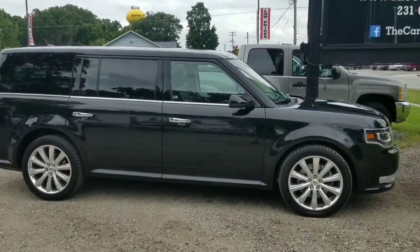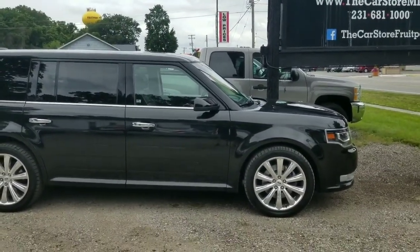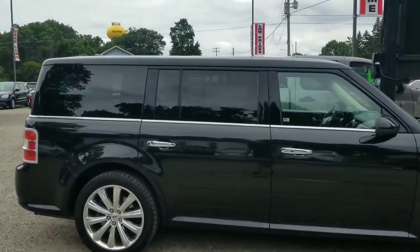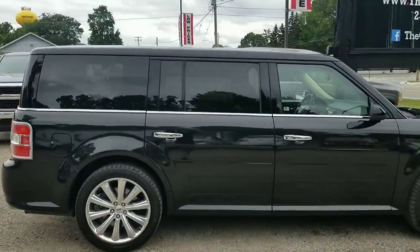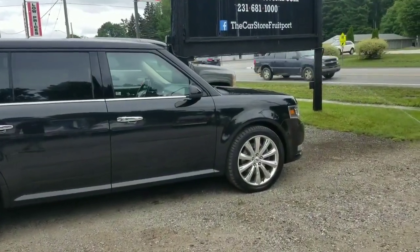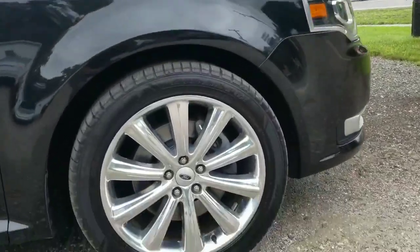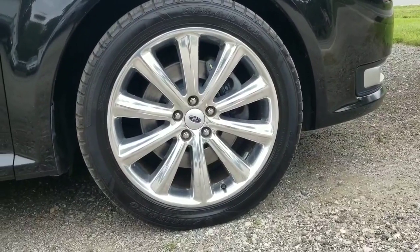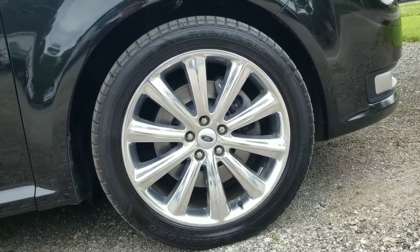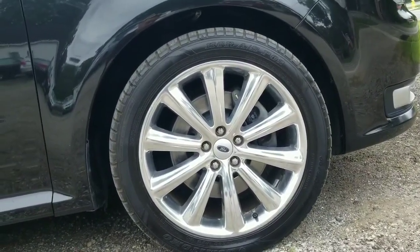2014 Ford Flex Limited all-wheel drive, fully loaded with all the goodies. It's got the premium wheels — I think it's a 19-inch, but actually it's a 20-inch premium polished aluminum wheel.